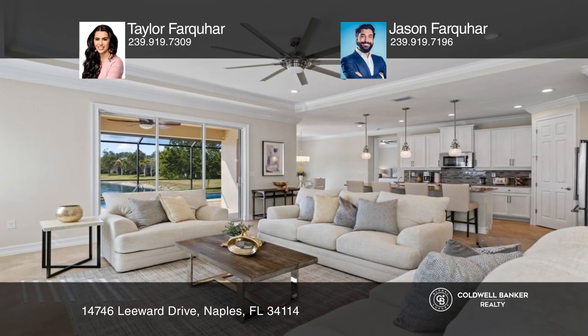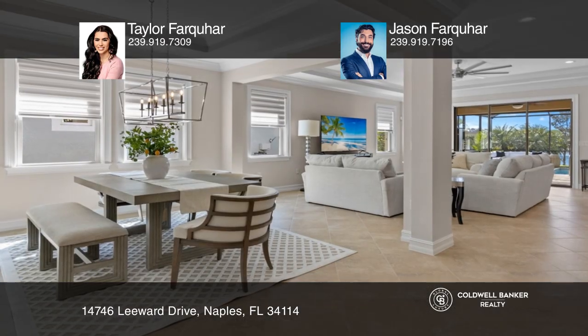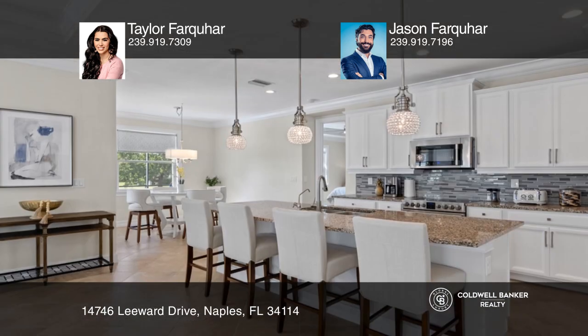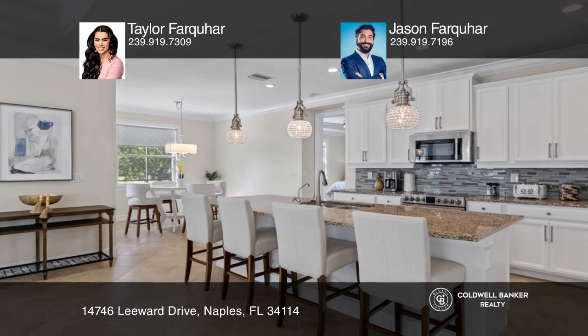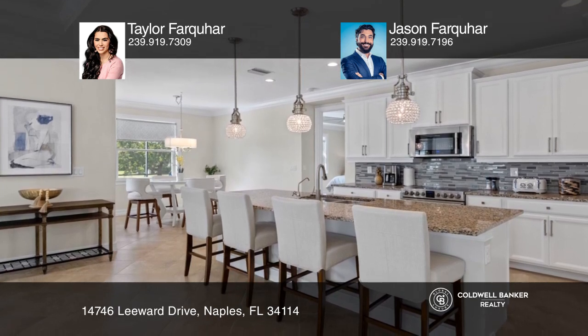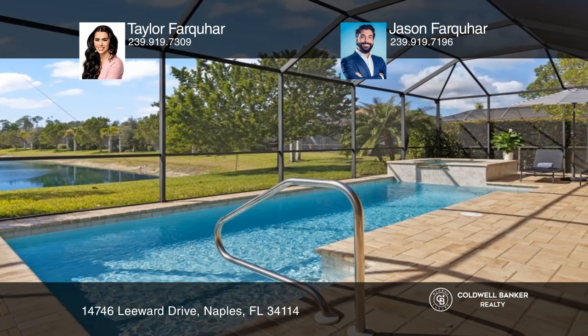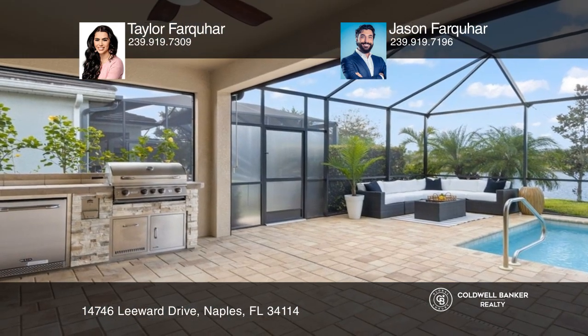This rare lakefront Kemden model by Ashton Woods in Naples Reserve offers a three-car garage, a golf cart, 2,830 plus square feet, five bedrooms, four bathrooms, a spacious guest suite, and a bright and open floor plan with a pool, spa, and lake views. Perfect for entertaining.